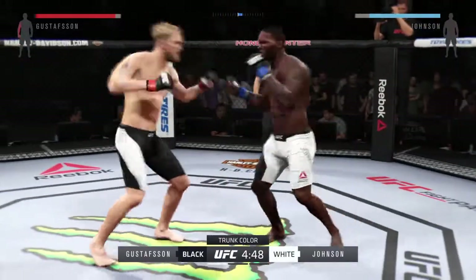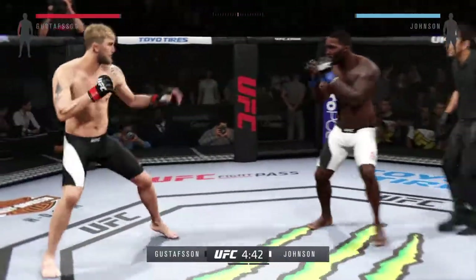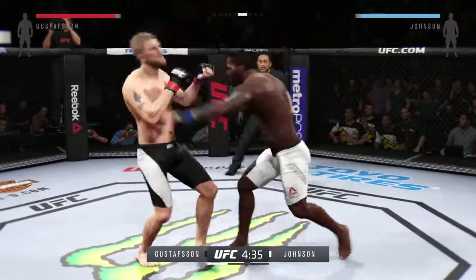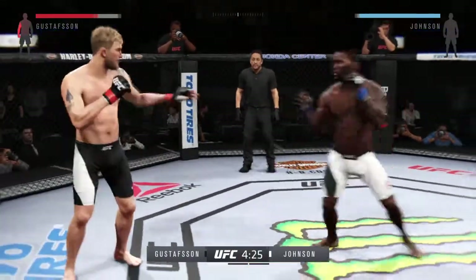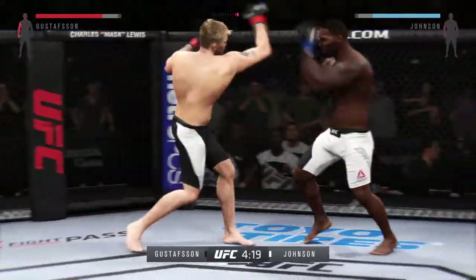Alexander the Baller Gustafsson is one of the finest fighters in the UFC's light heavyweight division. He's incredibly tall for the weight class, has outstanding striking skills, and is constantly improving in his grappling and takedown defense. And he continues to mix up his strikes.